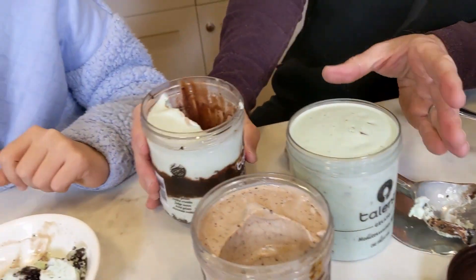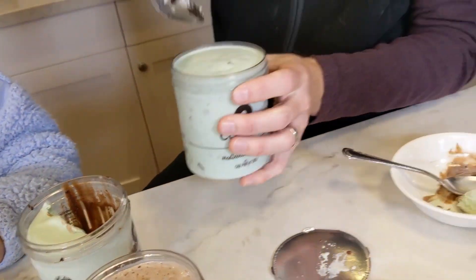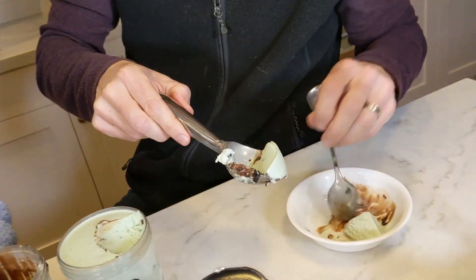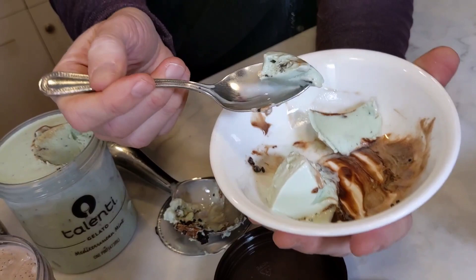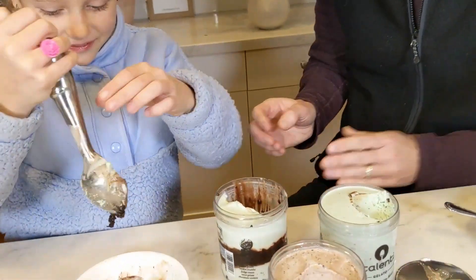I assume this Mediterranean mint is the same mint that's on top of this one. Maybe I'm wrong — if there's someone from Talenti brand watching this, tell me if there's a difference. The Mediterranean mint just has little chocolate bits in it. Excellent mint. It doesn't taste quite as rich obviously because there's no fudge ribbon in there. I think it's the same mint, same brand, it looks the same. As you can see the kids love the fudge.